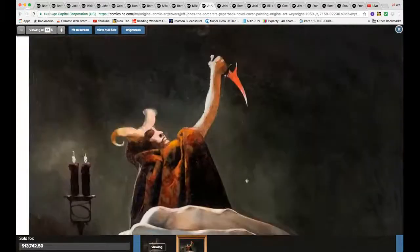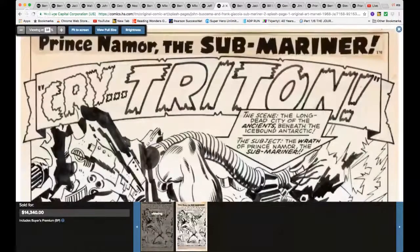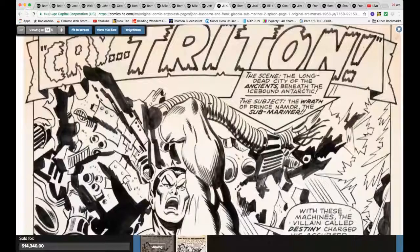Under $14,000 for that Jeff Jones, and then for over $14,000 — how about this iconic Jim Steranko Sub-Mariner #2 splash page? Wowza! Gotta have a closer look — look at this. Classic, beautiful splash page.